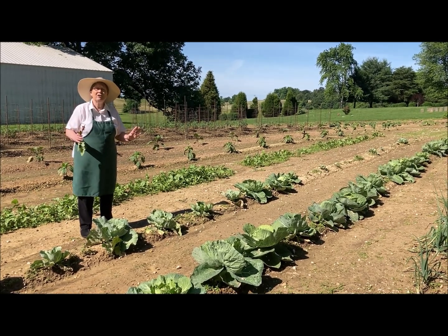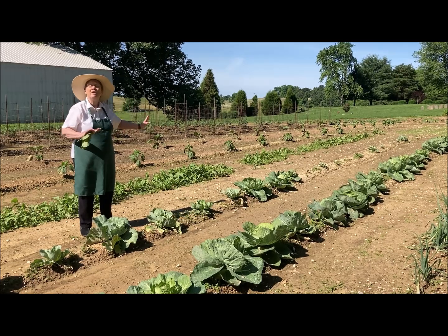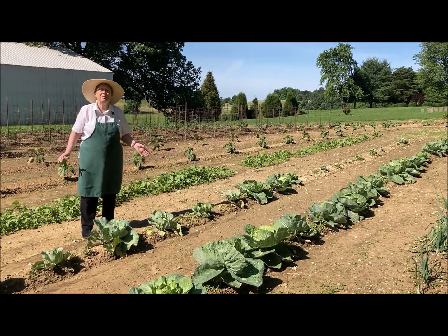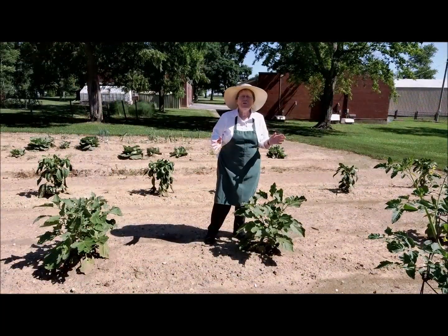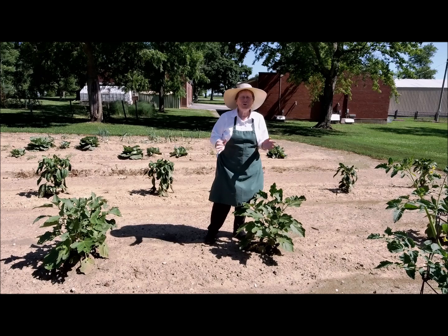Next time you see the garden it's going to be really, really ready to pick. Have a great day. We're going to give you an overview of a full garden.